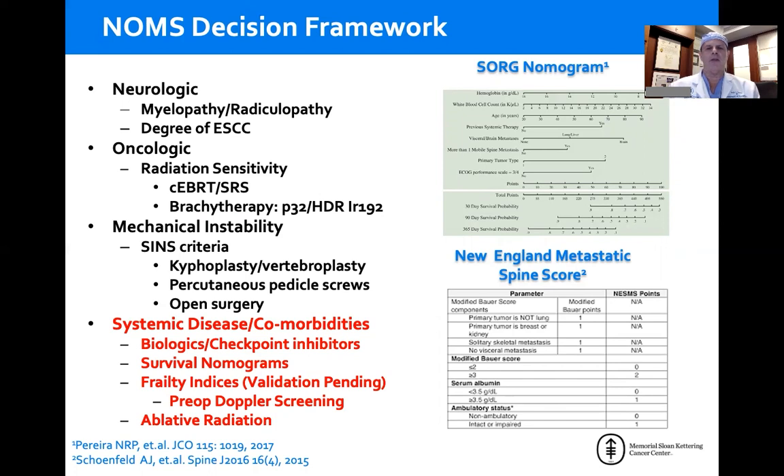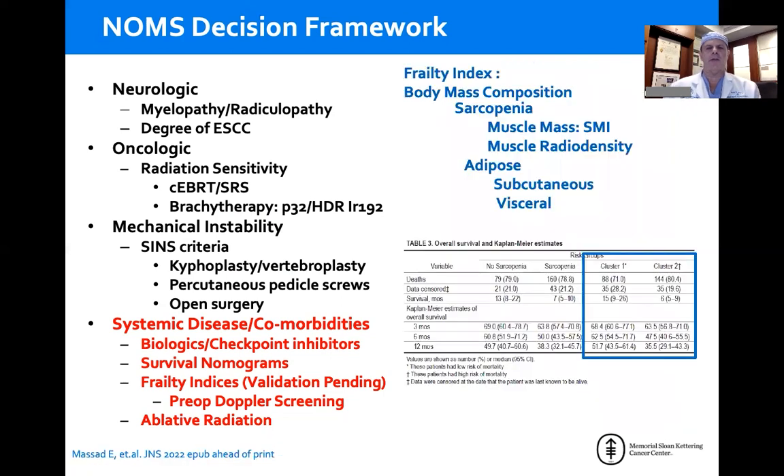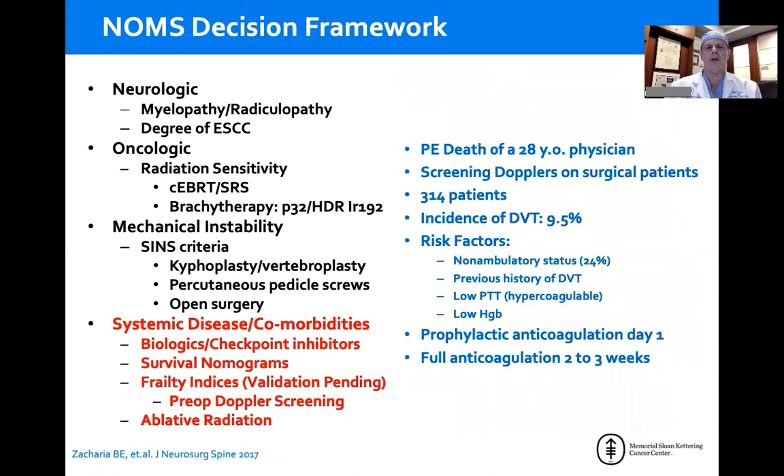These nomograms are very useful especially in deciding whether surgery is meaningful for the patient in the context of where they are in their disease. In terms of tolerating surgery, frailty indices are being developed specifically for cancerous spine patients — most looking at both sarcopenia and adipose tissue. These have not been fully validated yet, but are very useful in deciding whether a patient can tolerate the proposed surgery.